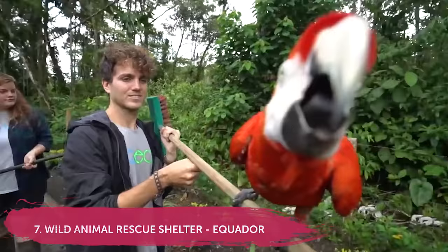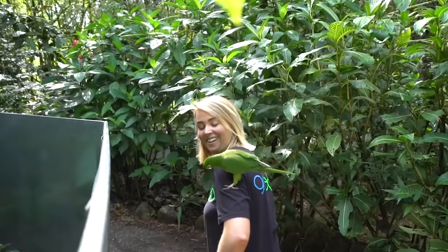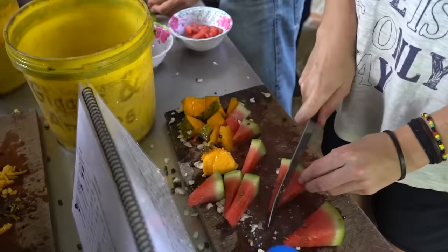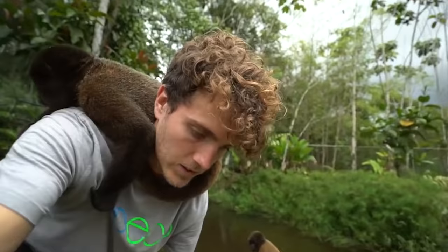Number 7 is a recent project: a rescue animal center in the Amazon jungle on the Ecuador side. It's home to animals that have been abused, injured, or neglected — ranging from monkeys to birds to sloths, and even a jungle dog. You live at the shelter in cute wooden bungalows and your job is to feed, clean, and care for the animals. A unique feature is their monkey islands, where you cross a handmade bridge onto the island to feed and look after the monkeys.